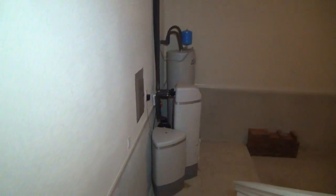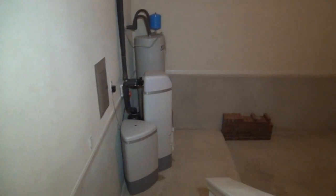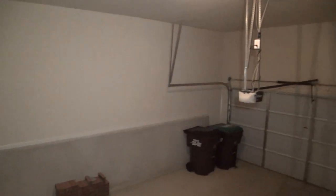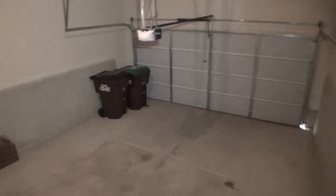Off to the right here, I'll show real quickly the garage area. One reason I want to show this area is the water softener that's there, and the automatic garage opener. Two car garage.